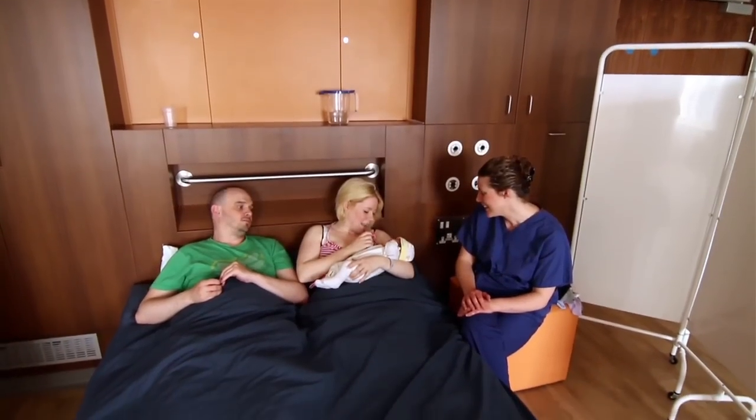We deliver more than 6,000 babies a year in our delivery suite, in our birth centres and in the community.